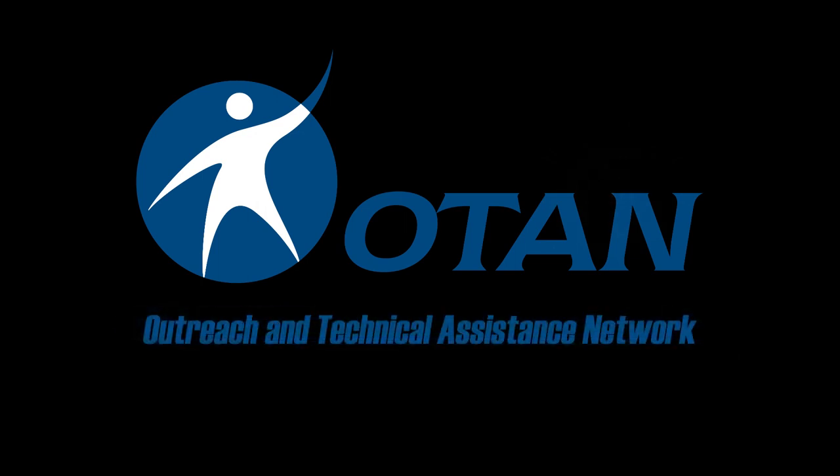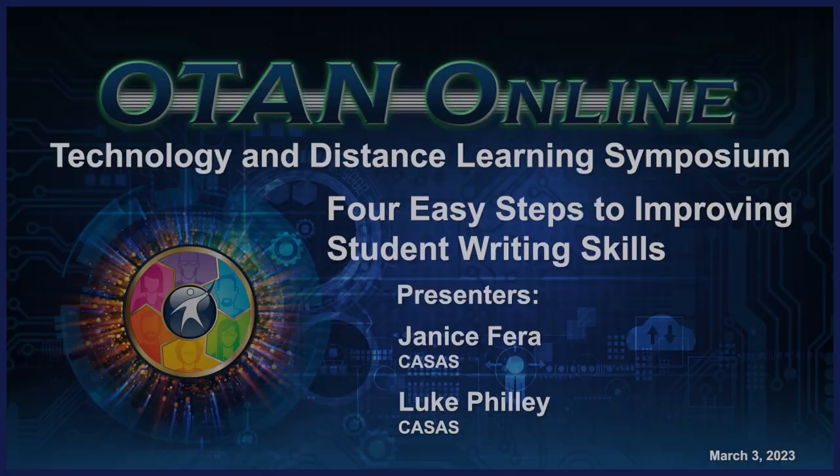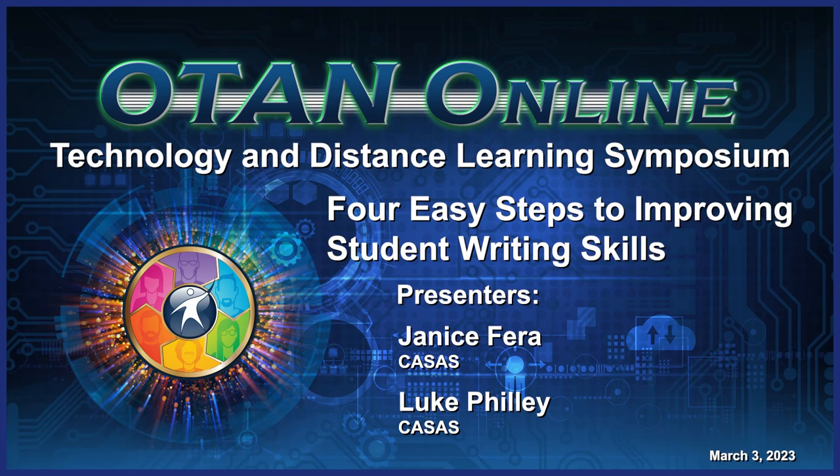OTAN, Outreach and Technical Assistance Network. Thank you to Luke Philly for CASAS Tech Support — he is our expert on the CASAS essay test, and I asked him to join us today. Also, thank you to Cynthia King, who is our in-the-room host assistant. I totally appreciate having both of you along for the ride today.